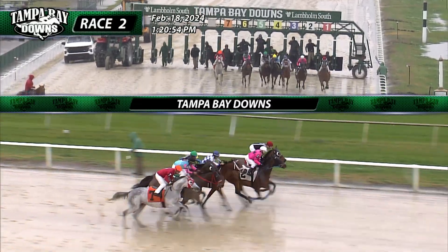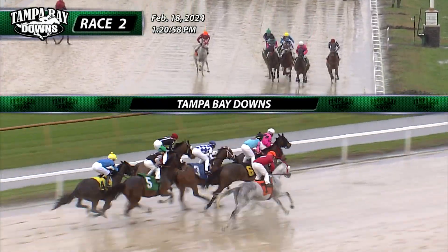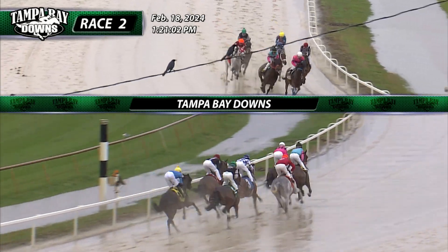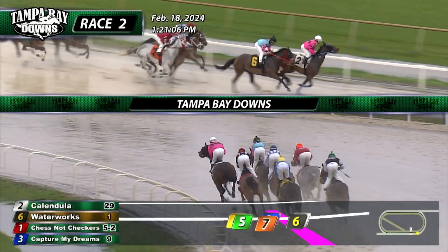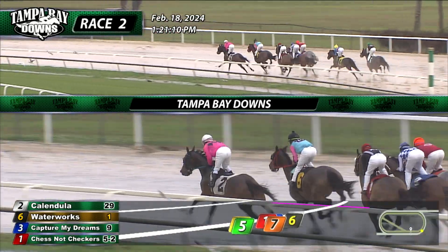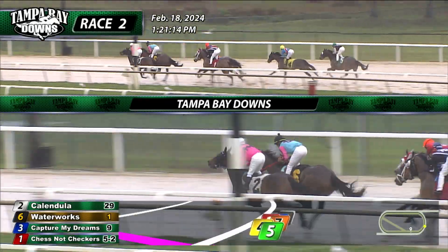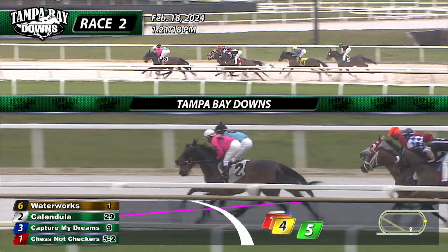And the race is on. Calendula from the inside of the pink colors is out quickly and goes to the front. Waterworks, the favorite, coming up after that one early on. Those two are one-two as they run to that first turn. Capture My Dreams between horses in the second flight, along with Chestnut Checkers to the inside and the gray Foxglove out three deep from fifth. It's a length and a half more back to Perfectly Golden, who's sixth, and Village Queen is the early trailer, seventh and last. Just about six and a half lengths cover the group as they work their way toward the backstretch.